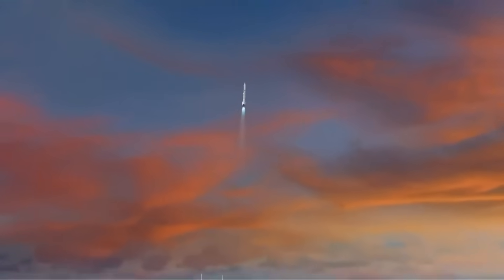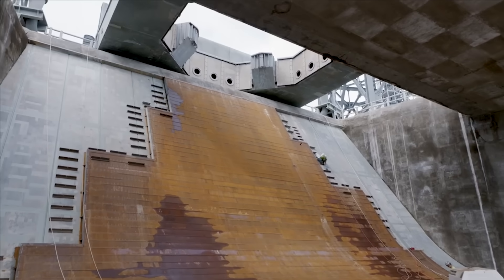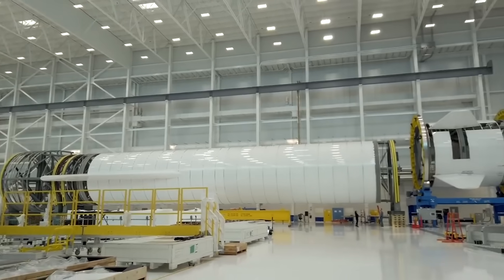He continued by saying, "We will very likely be the very first launch of New Glenn." In the next few months, as we get closer, we can expect to hear more from Blue Origin and NASA about the progress and future timeline. New Glenn, after all, is a complex and unique system.